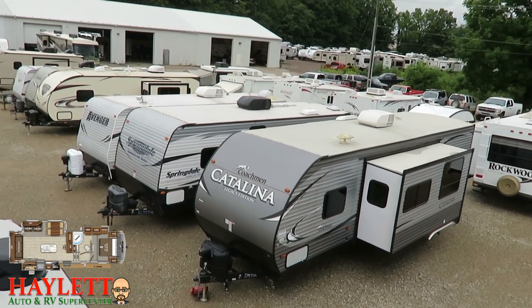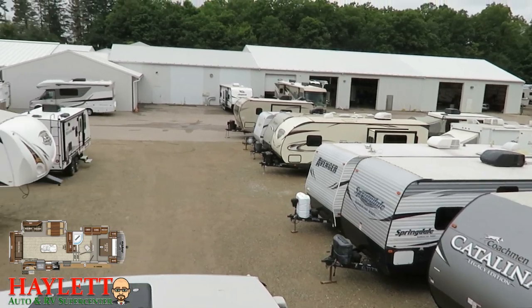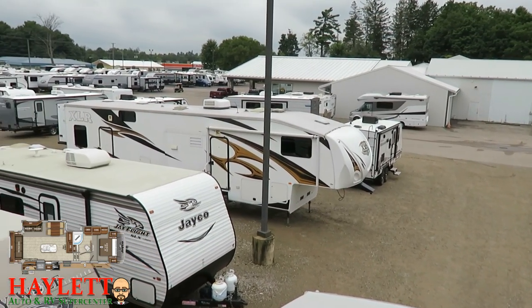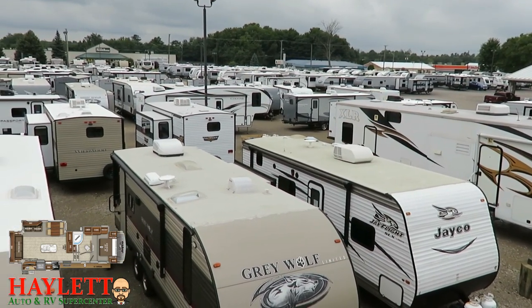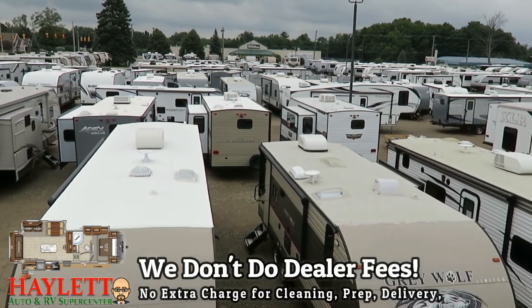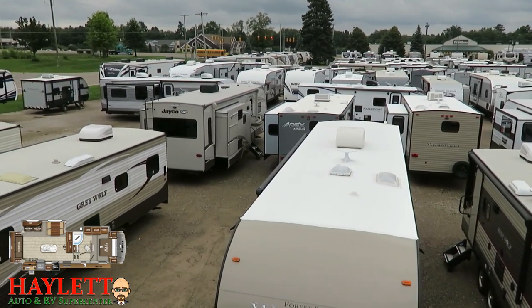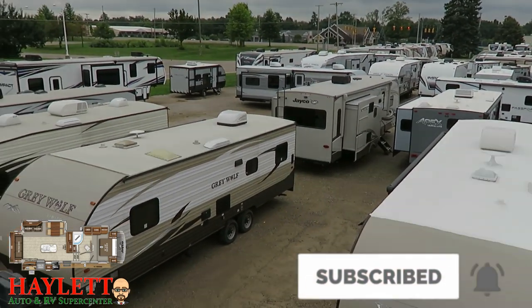You found us at Haylet RV, and we don't do hidden dealer fees. We do everything else — hitching, pieces, parts, trades, finance, truck and trailer package deals, RV delivery, and everything in between. I don't care where you live. All I ask, if you appreciate this video, is the opportunity to earn your family's business. Take care, stay safe, have fun, and happy camping everyone.